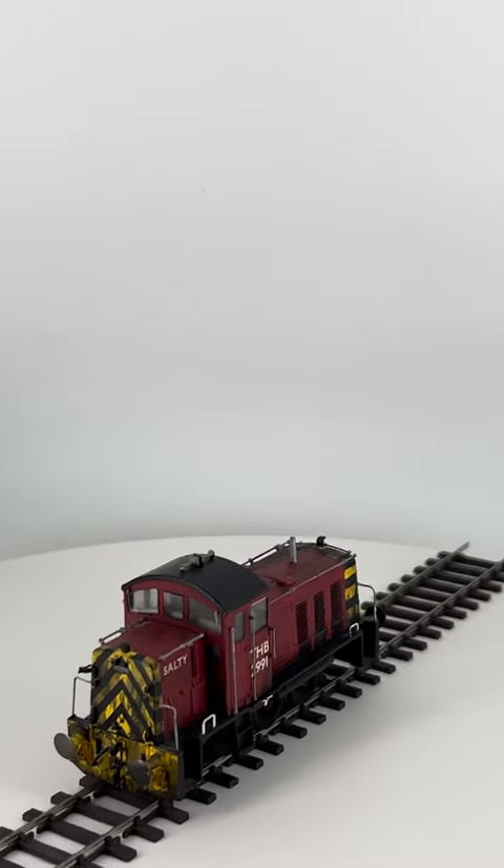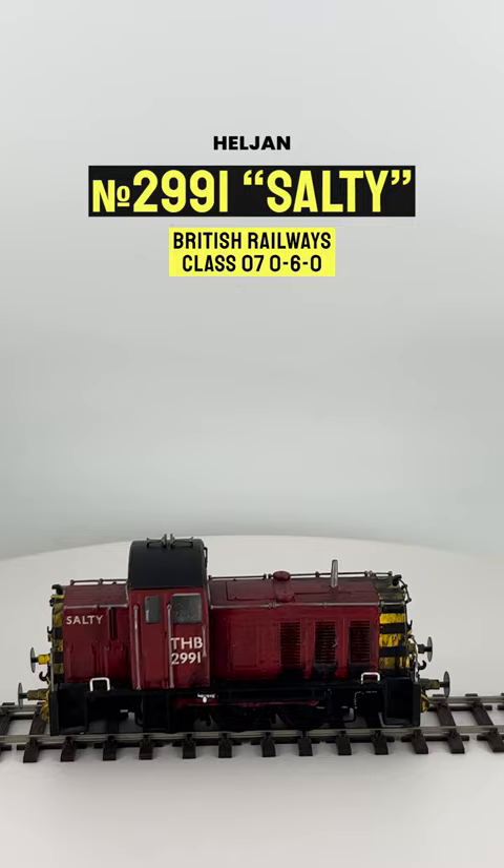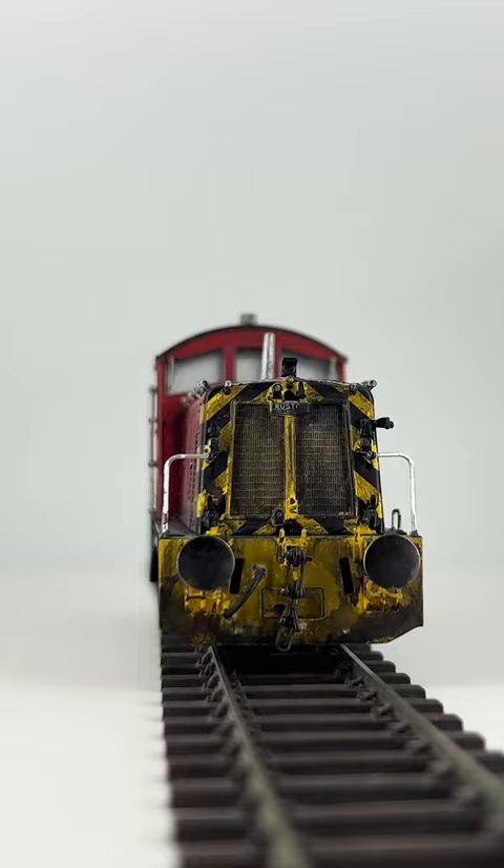Here is the pride of the Seven Seas himself, Salty the Dockyard Diesel. Salty was made using a Helgen Class 07, painted red, with new decals fitted to his sides.